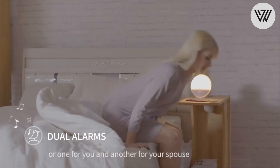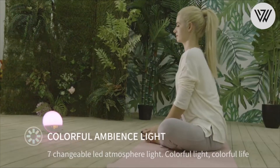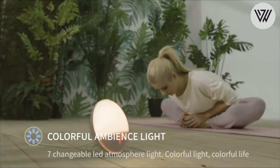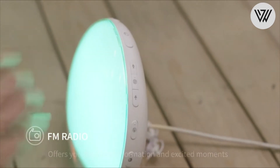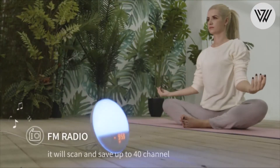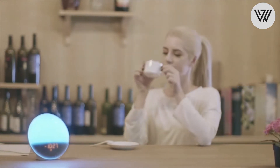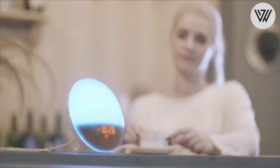Sleep Aid Feature. The alarm clock simulates the effect of a sunset — set the brightness, duration, sleep music and volume in advance. The light will gradually dim along with the music to help you fall asleep quickly. Once it reaches the time you set, the sleep aid function will automatically turn off.